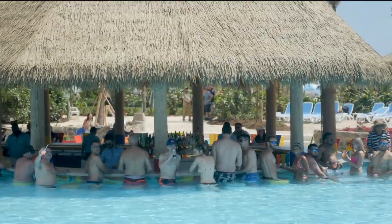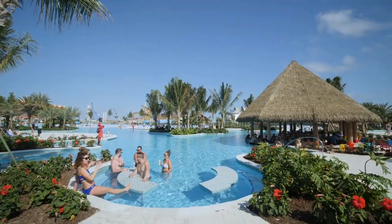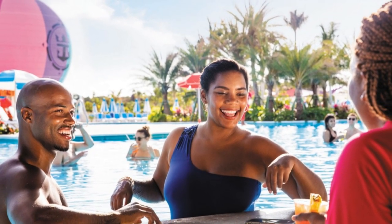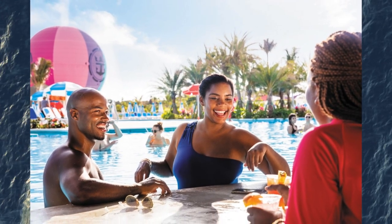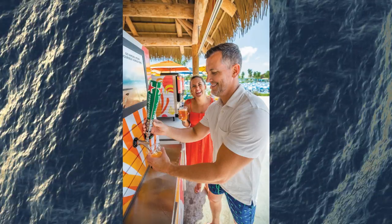Starting off with number one: your drink package works at Perfect Day at Cocoa Key. If you purchase a Royal Caribbean drink package for your cruise, you can use your drink package benefits while on Perfect Day at Cocoa Key. This means if you have the deluxe beverage package, you can enjoy unlimited alcoholic beverages along with bottled water, sodas, and more while on the island. The Royal Refreshment and Soda package benefits extend to Perfect Day at Cocoa Key as well.